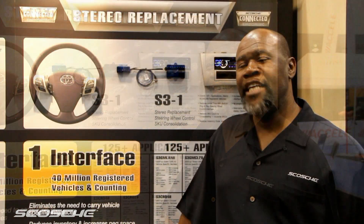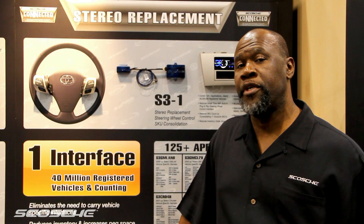Scotia continues to bring the best in iPod integration, Bluetooth solutions with our Blue Fusion line, and stereo replacement interfaces. Scotia is proud to introduce the S3-1 — I like to call it the game changer. The S3-1 is the stereo replacement stereo control interface.